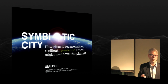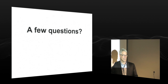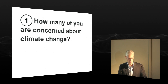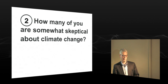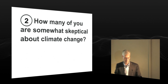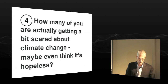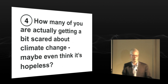I'm going to start off with a few questions, hoping you'd be willing to put your hands up. How many of you are concerned about climate change? That looks like just about the majority. How many of you are somewhat skeptical about climate change? Okay, about four people. How many of you are worried that climate change will have serious negative impacts on our cities? About the same number. How many of you are actually getting a bit scared about climate change and maybe even think it's too late or hopeless? Looks like about 20.